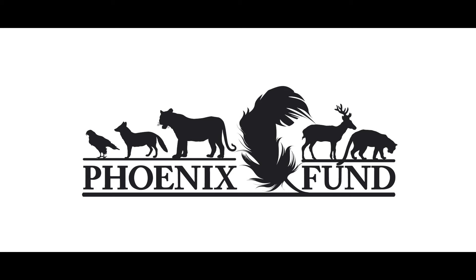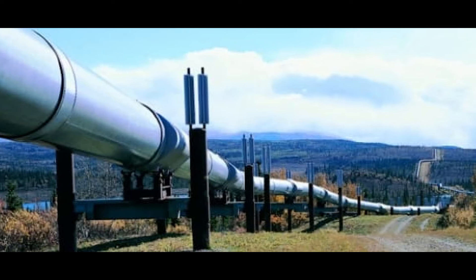Development: There are proposals to build an oil pipeline terminal on the coast of the Sea of Japan within the range of both the Amur Leopard and Tiger.